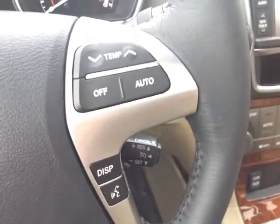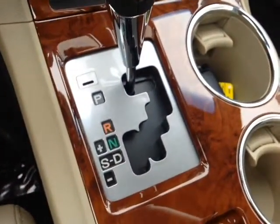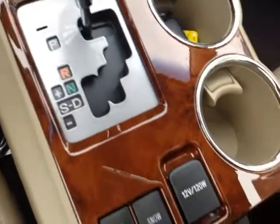On the inside of the steering wheel, we've got volume, track, and mode adjustments, as well as Bluetooth on the left side. On the right, you can adjust your temperature, your display, get into the speech recognition, and cruise control. In the center console, you've got your automatic shifter with a sequential mode — you can go up and down through all the gears.